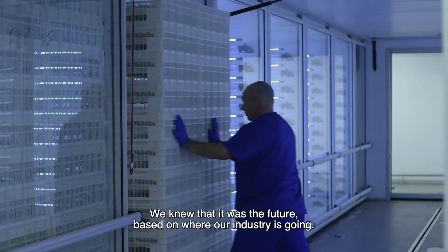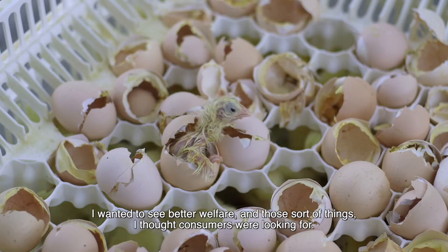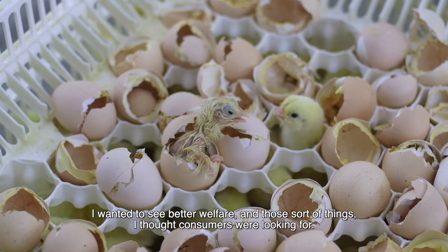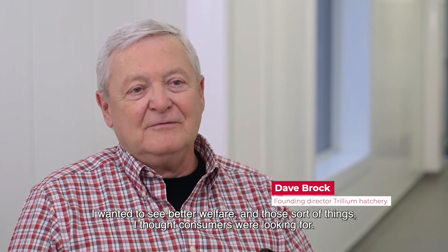We knew that it was the future, based on where our industry is going, and we wanted to give it a go. I wanted to see better chicken and better welfare and those sort of things that I thought consumers were looking for.